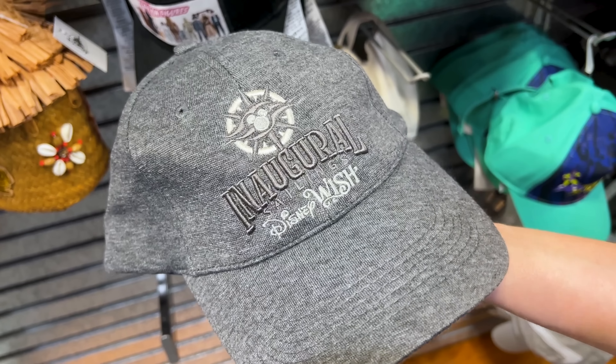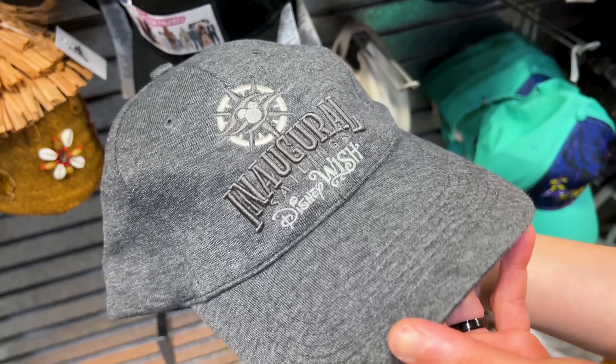There's also an Encanto dress for $50, down from $108, and an Enchanted Tiki Room Polynesian Village Resort dress for $30, down from $108.